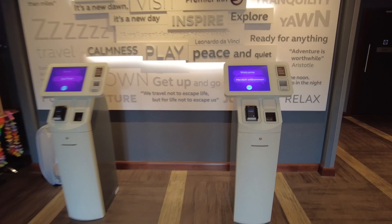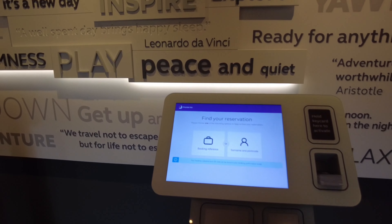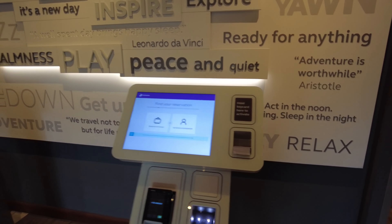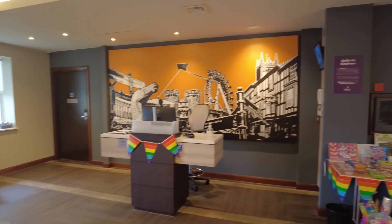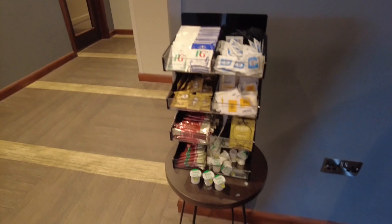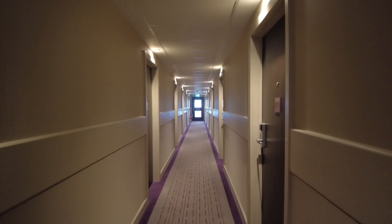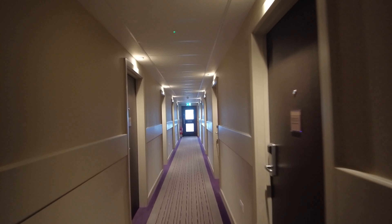There's no reception — you actually have to check in yourself on this machine. You type your name in or your booking reference and do it all yourself. If you need help you just ring. It's a bit different, but this is how it's all going to go in the future isn't it. You've even got your tea and coffee over here just waiting for you to take.